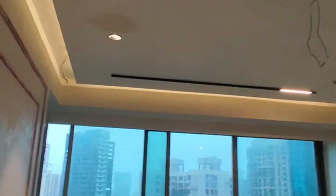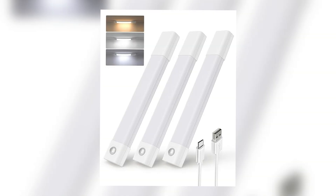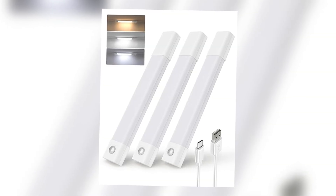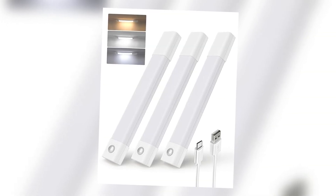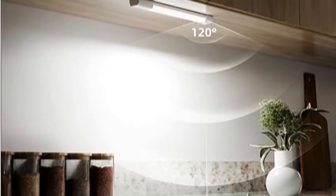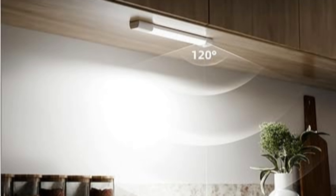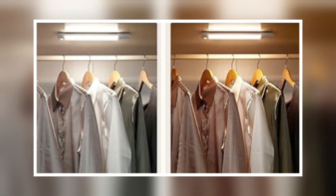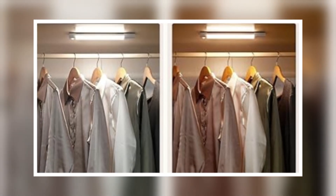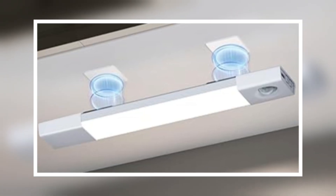Speaking of smart, this next one lights up your space with zero effort. This closet motion LED light turns on the moment you open your closet door. No wires, no switches — stick it inside cabinets, wardrobes, even under your bed. It's rechargeable, magnetic, and only lights up when you need it. One of those inventions that makes you wonder why it isn't built into every closet already.